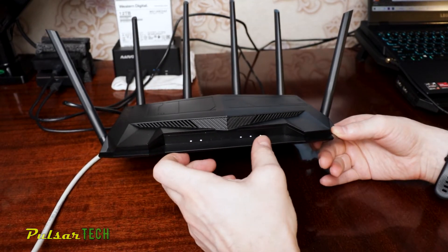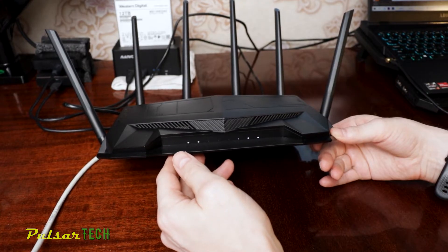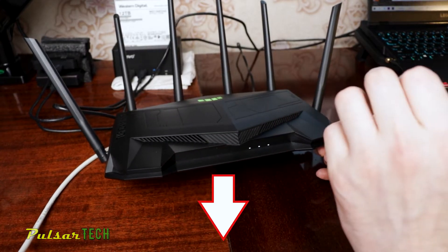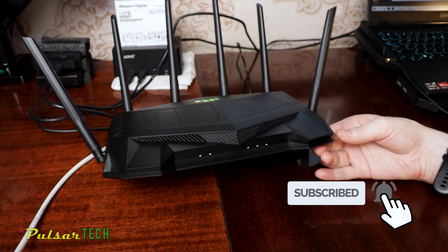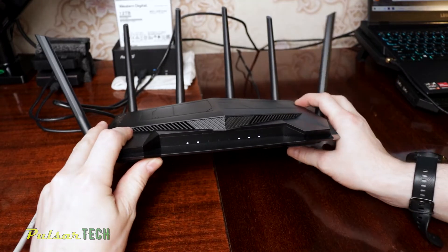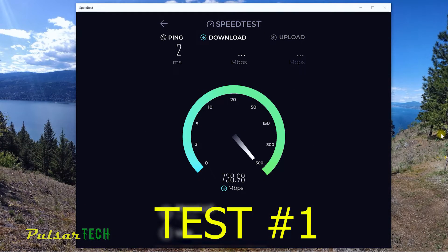By the way, if you want to see a full review of this Asus AX5400 gaming router, I'll put a link in the description as well as the upper right corner. Make sure to subscribe and click the notification bell to know when new videos are out. But nevertheless, let's continue — the ping time is 2 milliseconds, just like before, the download speed is 733, and upload speed is 496 megabit per second.